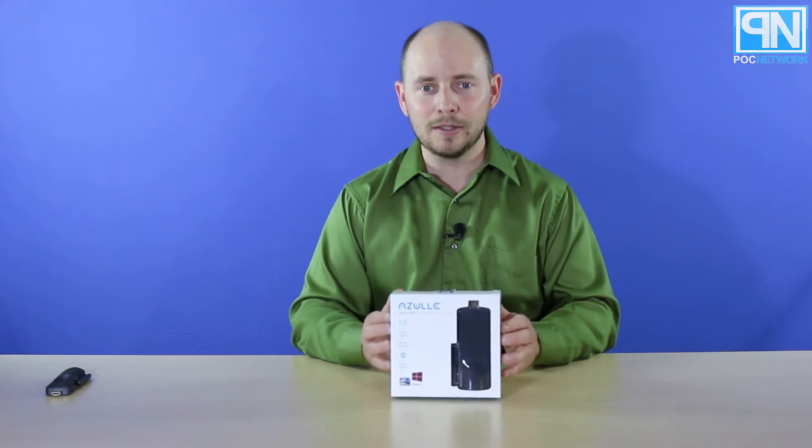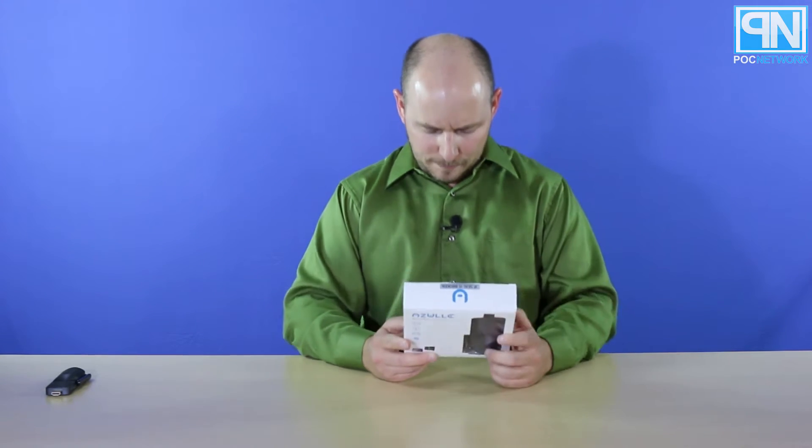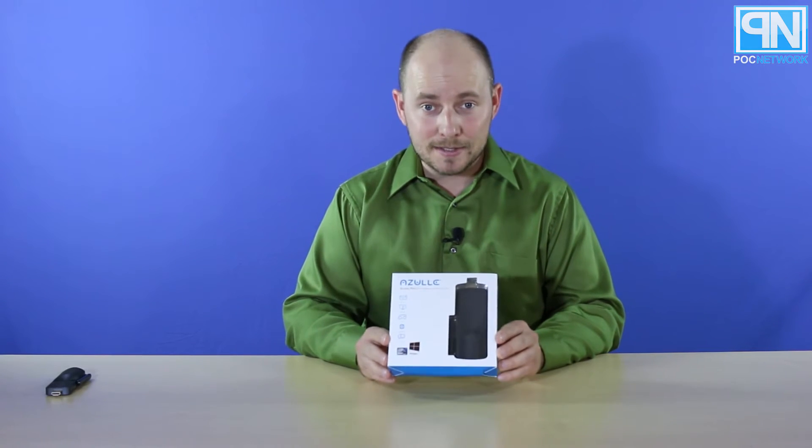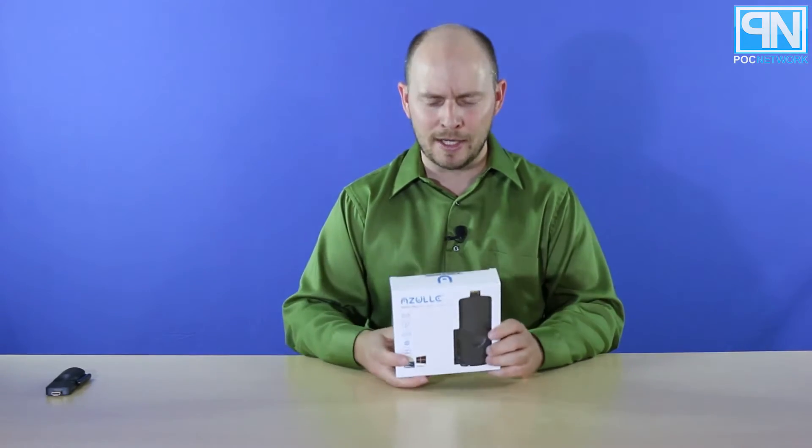So let's make it even better. This is the Access Plus — they took 'Quantum' off the label. This is the big brother, the new guy — or the younger brother technically, if you're thinking about age.